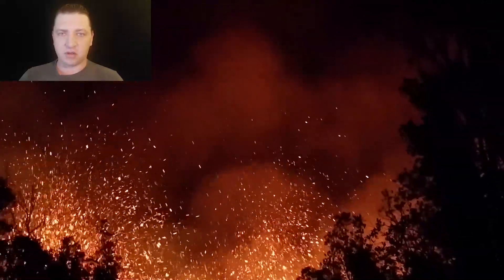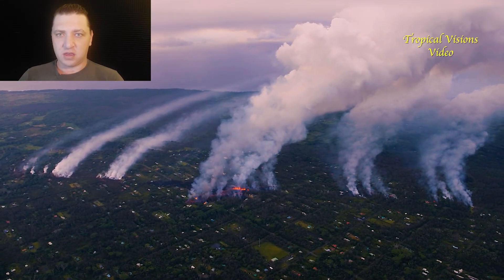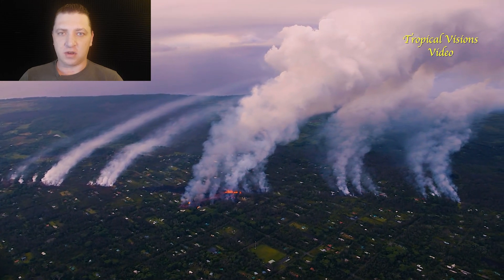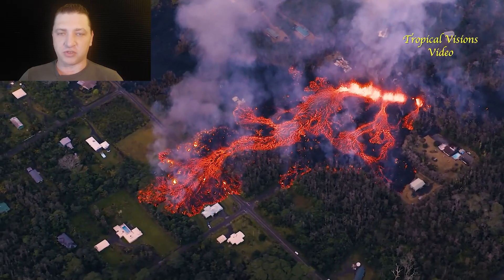McCalver is flying early that morning, and this is the scene he's presented with: a rather fast-moving flow moving to the north down Luana Street, getting ready to take out rows and rows of houses.